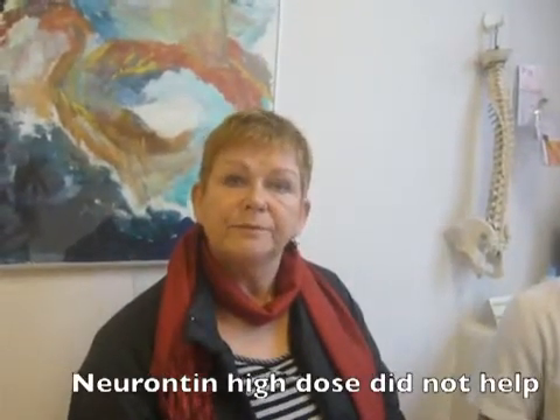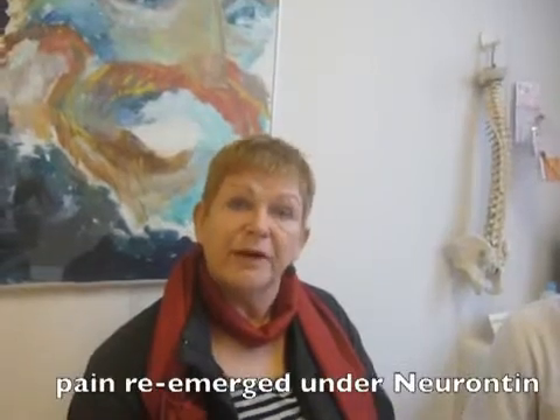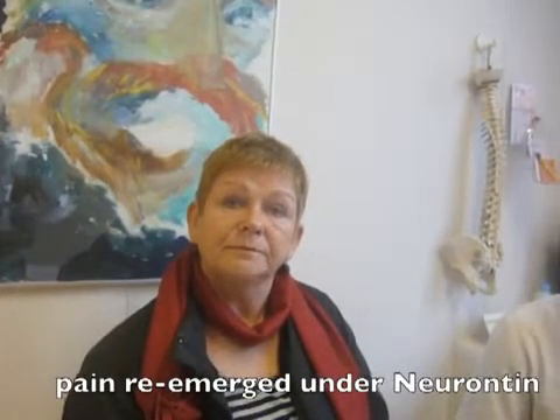Were there any other analgesics you took before Neurontin? I don't know the name, but I changed the medication after two years to Neurontin, and that was more helpful for me. But although you took Neurontin, the pain score still remained high? Yes, and after a while it climbed up again.